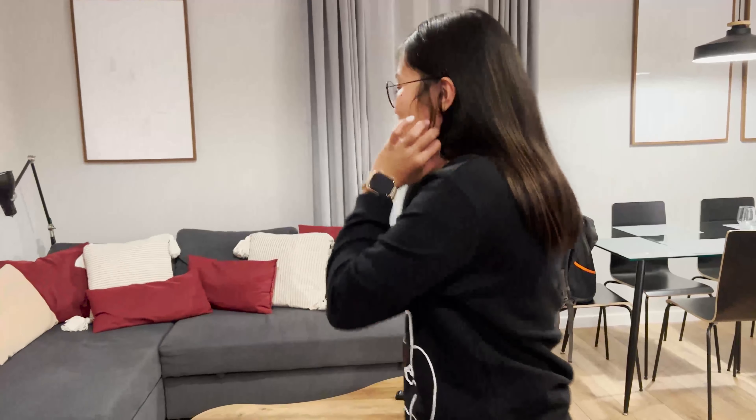Hey guys, welcome back to my YouTube channel. For today's video, it's another Airbnb tour. It's been a long time since I've done an Airbnb tour, and I'm so excited to do a quick tour of one of our Airbnbs here in Poland since we're gonna stay here for seven days.